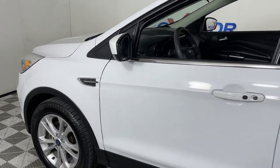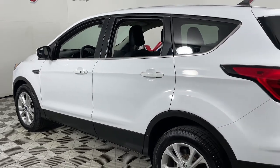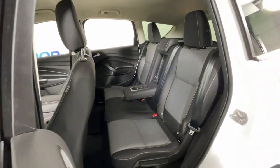Get a feel for the 2019 Ford Escape. This vehicle is an outstanding buy with fewer than 60,000 miles on the odometer. De-stress and decompress in this sleek and sporty Escape.